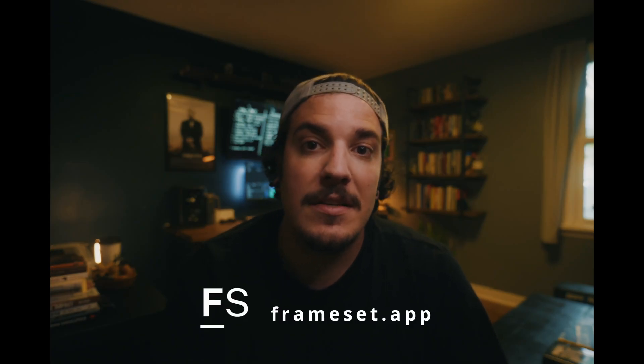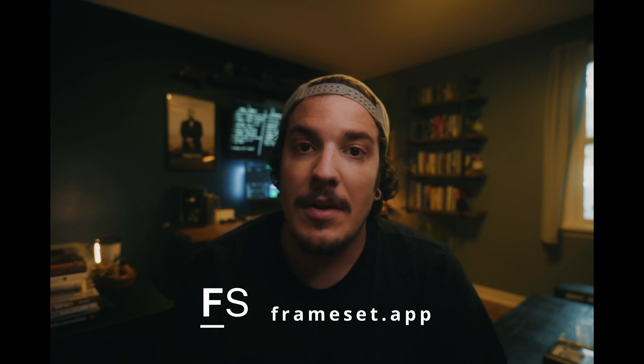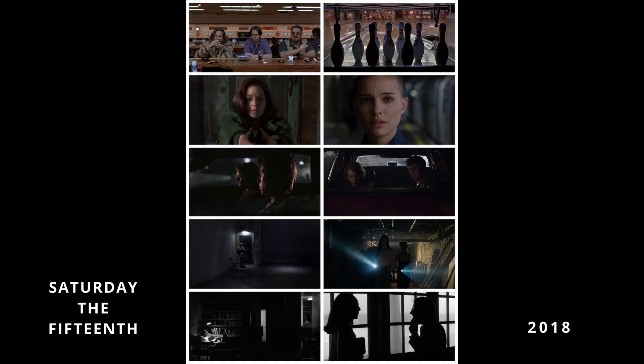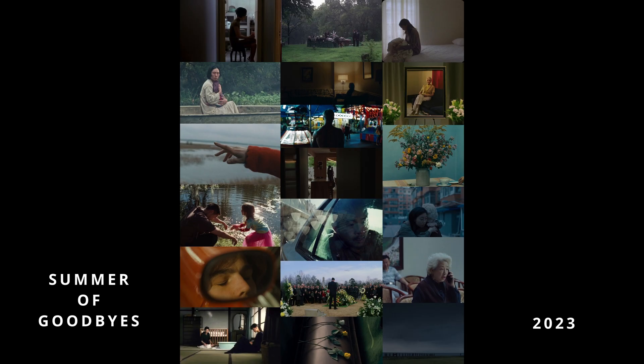Today's video is sponsored by Frameset. They reached out to me and talked to me about making a video about how I use their platform, which I already was using prior to this, so it was a perfect partnership. I've been making mood boards for a long time — typically I'll work with the director and he'll give me some different frames and I'll put some frames in there and just make a general mood board.